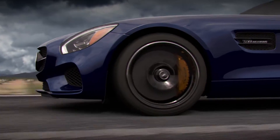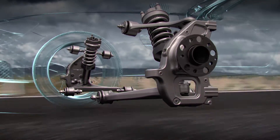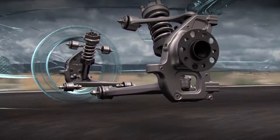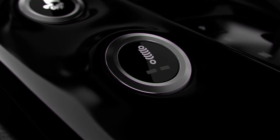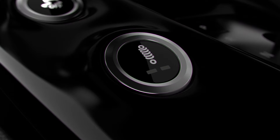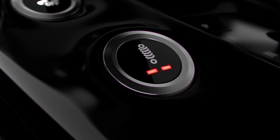The electronically controlled AMG Adaptive Suspension System provides precise adjustments in real-time to meet the driving needs at that moment. Additionally, at the touch of a button on the AMG Drive unit, the customer can pre-select the base level of damping to Comfort, Sport, or Sport Plus mode based on their preference.